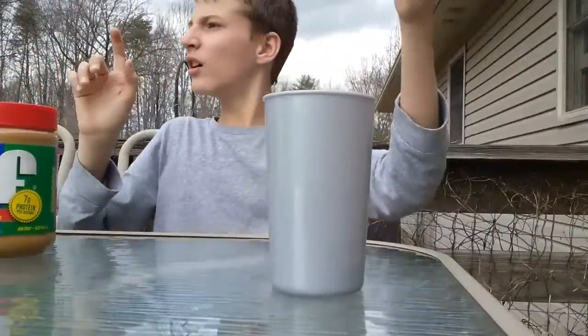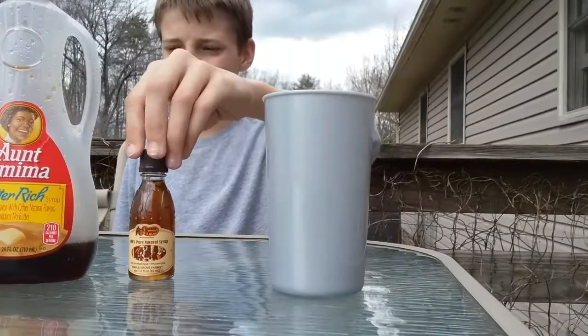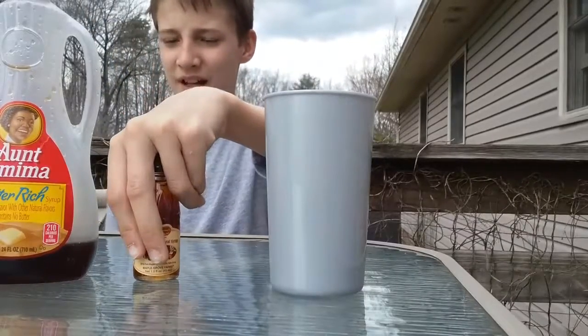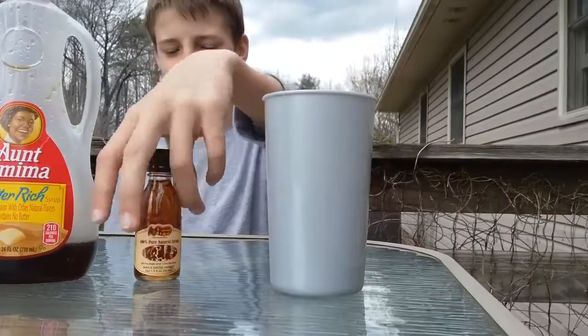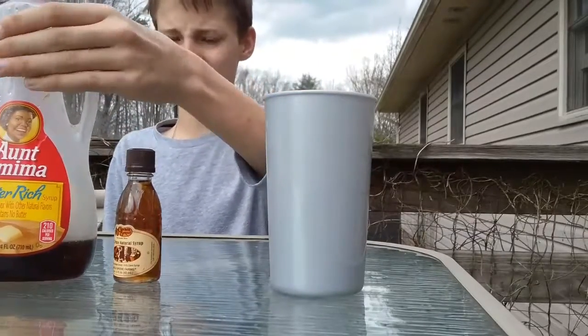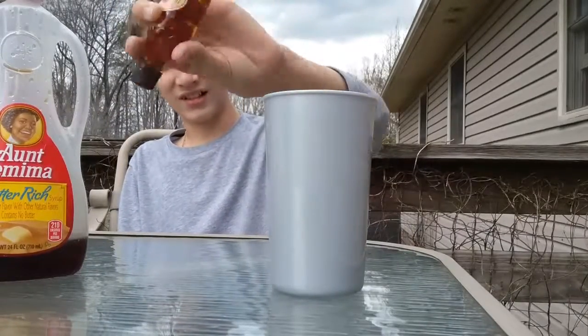Then we have syrup — we have two types of syrups today. We have Aunt Jemima Butter Rich, of course, and then we have Cracker Barrel syrup. This one is pretty thicker than the Aunt Jemima because that one is more like a liquid. You can tell — it's like liquid.